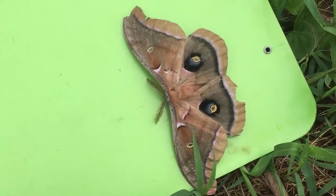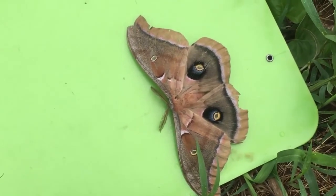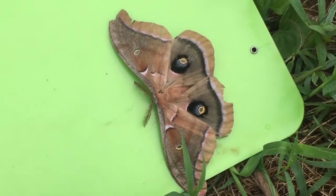So this guy is a welcome, common moth that you could find in Harford County — certainly named Polyphemus.